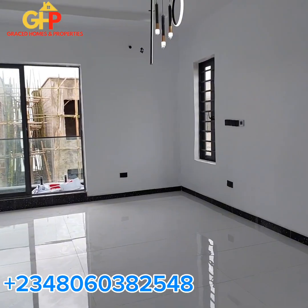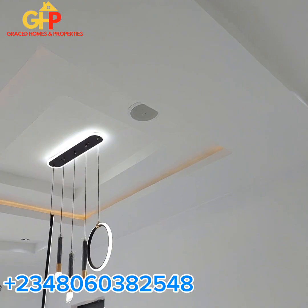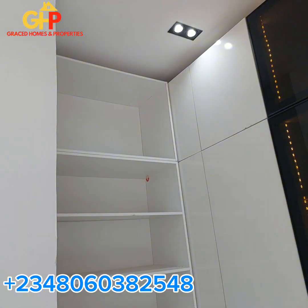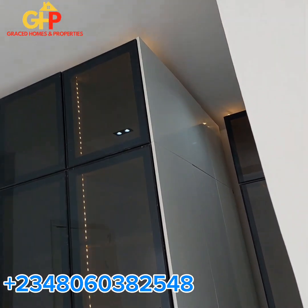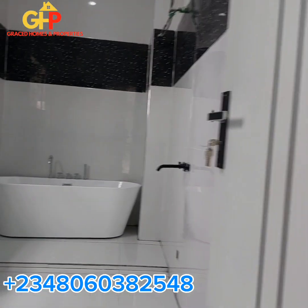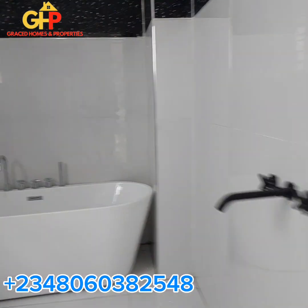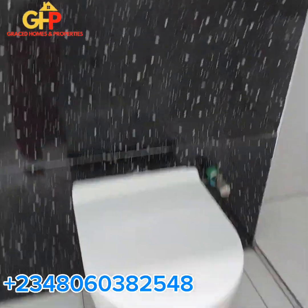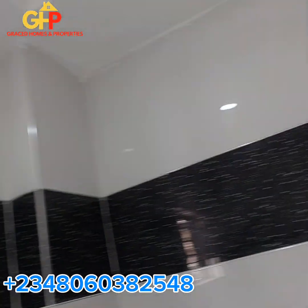Let's move into the master's bedroom. Here is the master's — we have this in-built speaker right here, and then we have the walk-in closets with lights. And then to this angle we have the toilet — a very big toilet right here. This is the shower closet, and then we have the bathtub. Wow, the water is actually running. It's very very beautiful.